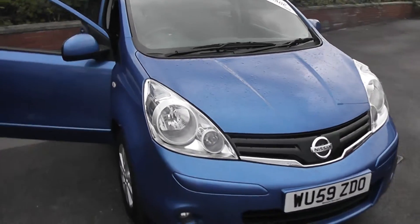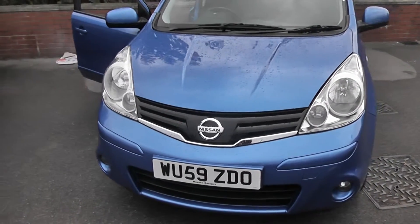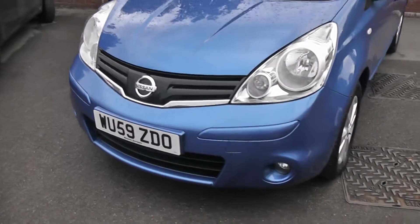Now this vehicle will be in tax band G, which equates to £175 of road tax per year, and it's in Insurance Group No. 15.